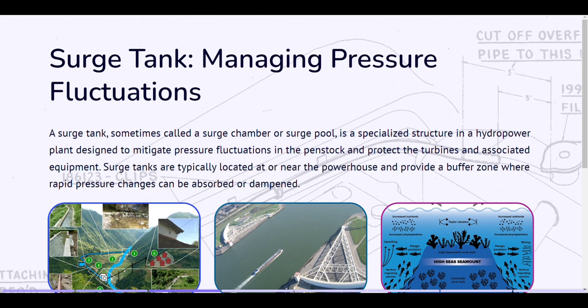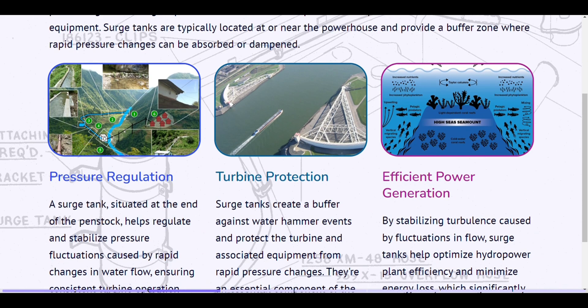Surge tank — managing pressure fluctuations. A surge tank, sometimes called a surge chamber or surge pool, is a specialized structure in a hydropower plant designed to mitigate pressure fluctuations in the penstock and protect the turbines and associated equipment. Surge tanks are typically located at or near the powerhouse and provide a buffer zone where rapid pressure changes can be absorbed or dampened.